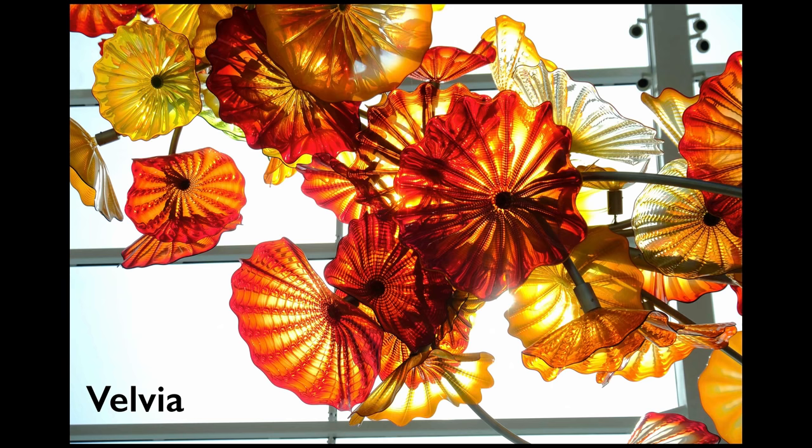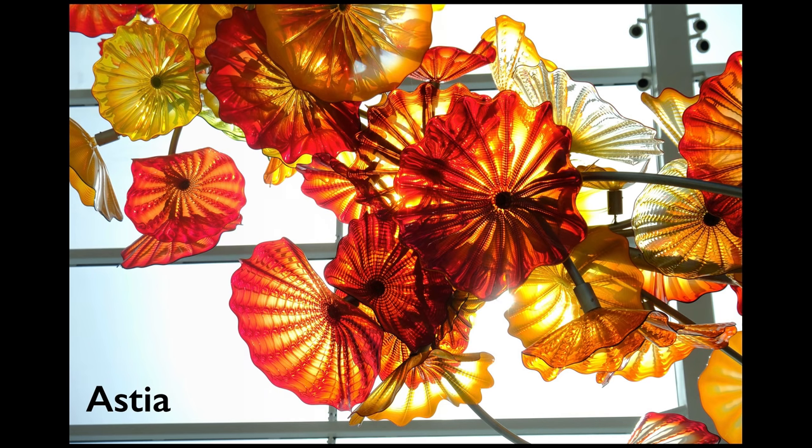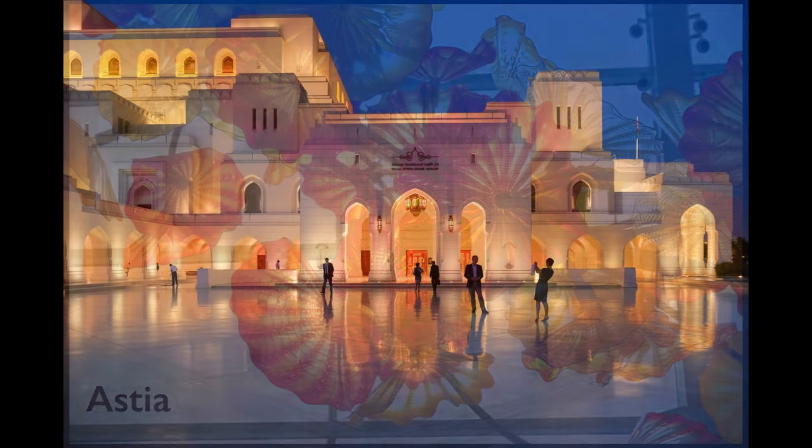Astia turns out to be really good with very high contrast lighting situations. Here is a Chihuly glass sculpture shot with the sun directly behind shining through in Velvia. And here's the same thing with Astia — much softer with better highlight detail and softer shadows. Astia is particularly good with blue hour photos. This is a shot from my recent visit to Oman at the Royal Opera House in Muscat — it's just gorgeous. The enhancement of the blues really works and Astia is just great with this high contrast lighting situation.